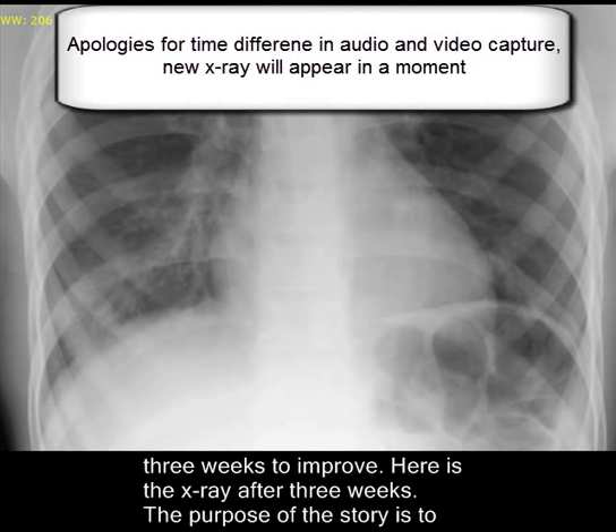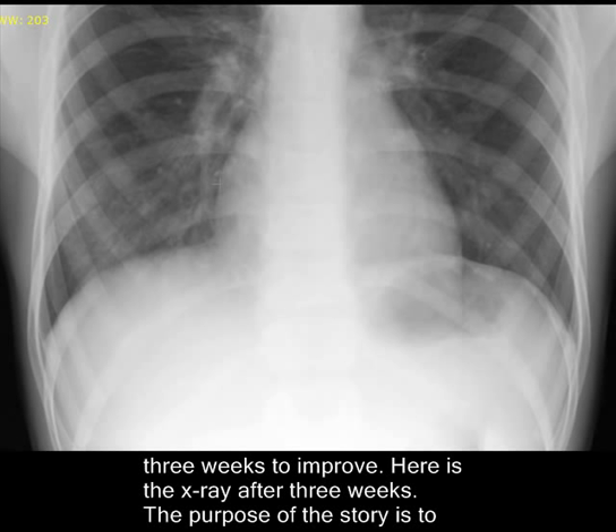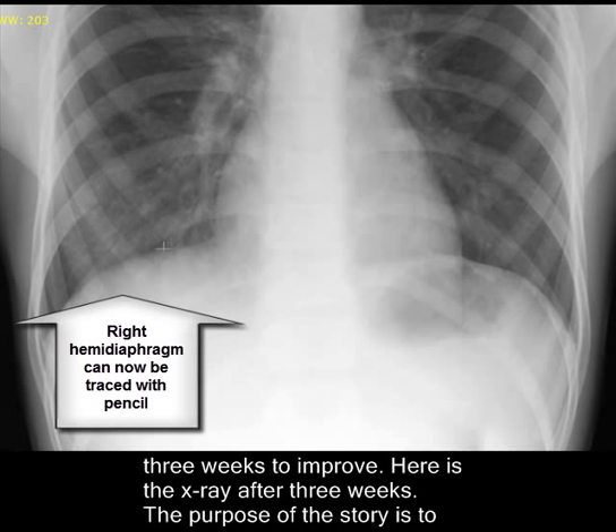This is the x-ray after three weeks of treatment, and you can see the diaphragm is very continuous here, and there is some improvement as well in the right lower zone.